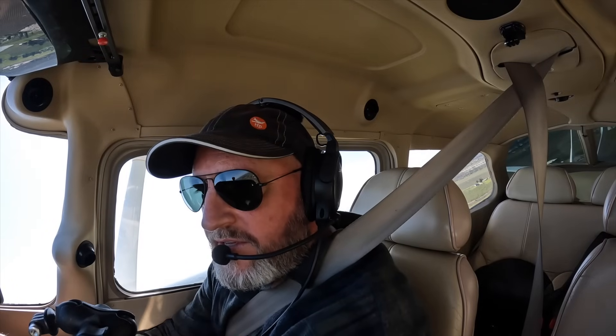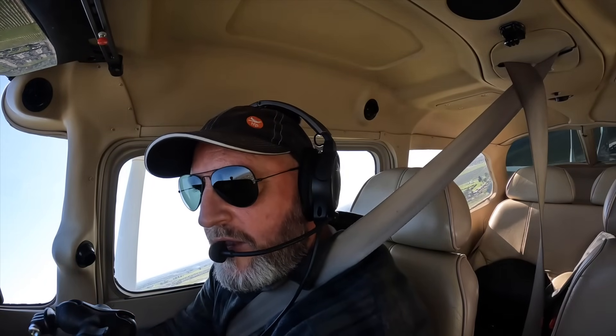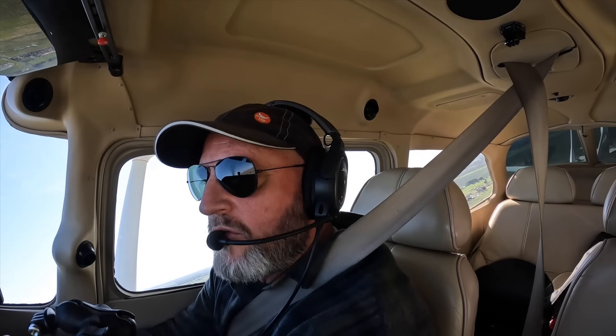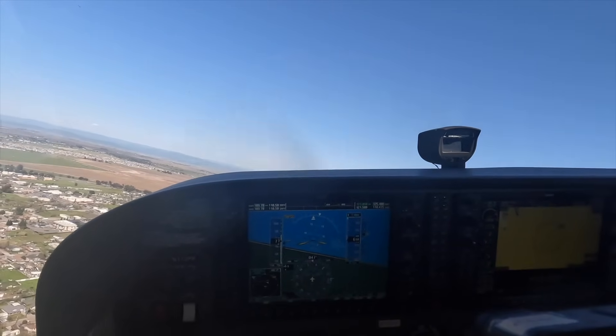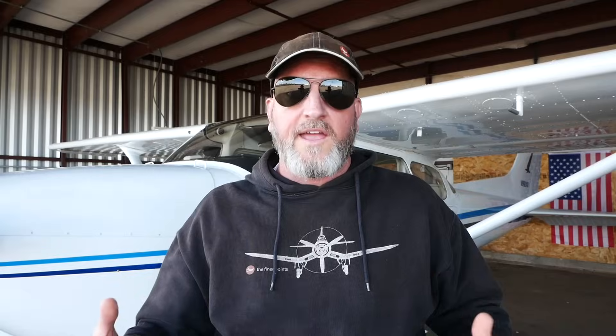That looked something like this. 'Marysville traffic, Skyhawk 172 Foxtrot Hilo, left crosswind 1-4, Marysville.' We're going to look for that airplane entering the downwind, keep our turn coming around here. 'Traffic, 1 o'clock, high, less than one mile.' I'm not going to beat that airplane up — I just use them as an example of how folks don't really know where they are.